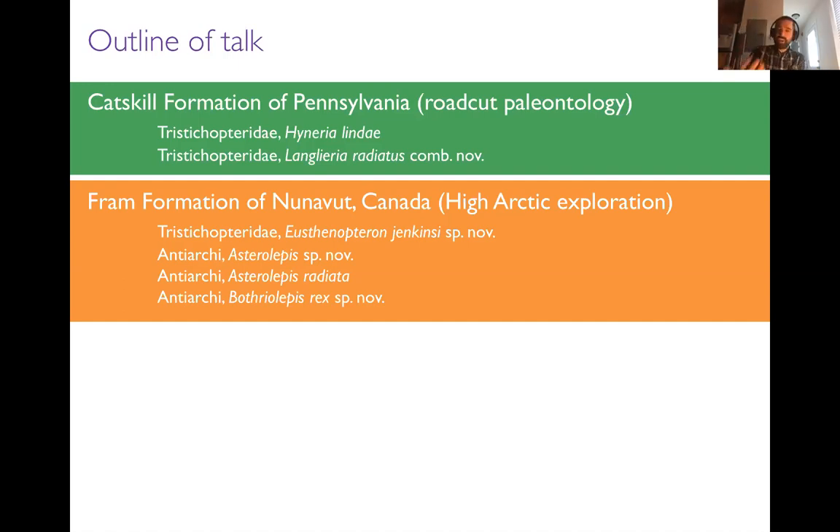These tristichopterids are finned members of that lineage — more primitive than the limbed members — but if we're curious about why you and I walk on land and have fingers, toes, and limbs instead of fins, the answer is in this lineage, Sarcopterygii. Two species from Pennsylvania: Hyneria lindae and Langlieria radiatus. Then we'll move up to the high Arctic, another area where I've been active. We'll talk about the rock formation there, the Fram Formation, and another tristichopterid, Eusthenoteron jenkinsi. Then I'll talk about armored aquatic vertebrates from the same rocks — a completely separate, entirely extinct group.